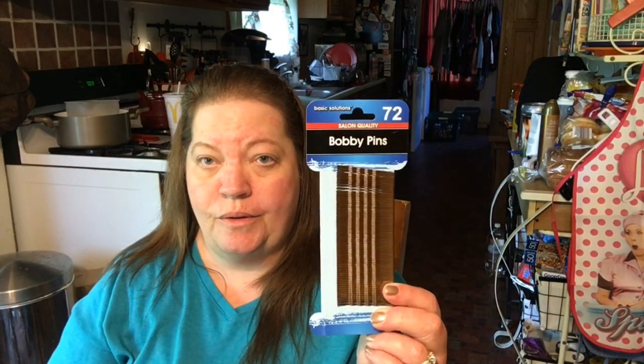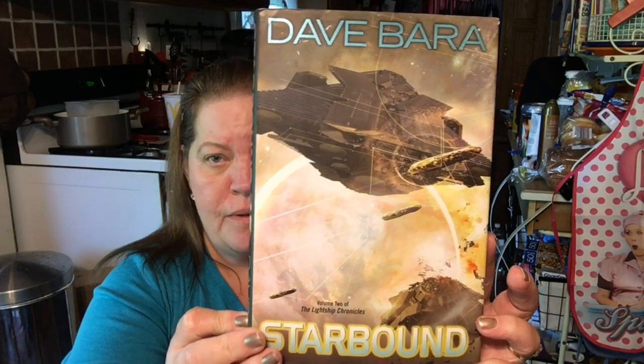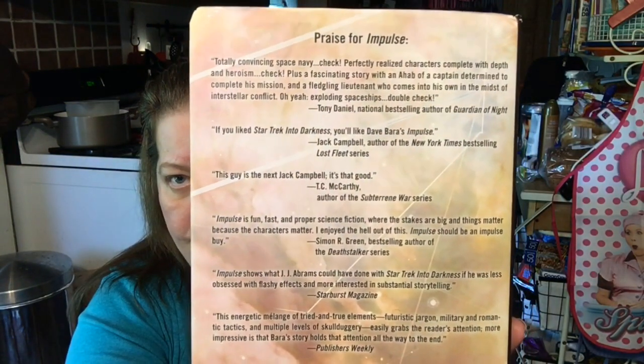Got some bobby pins so we can hold the graduation cap on. My kiddo also found a book. I don't think they're going to read it — my kiddo does blackout poetry, where you just pick certain words and black them out to make a poem. So I think that's what's going to happen with this book. It's called Starbound, Volume 2: The Late Ship Chronicles, and it was $24.95 at one point.